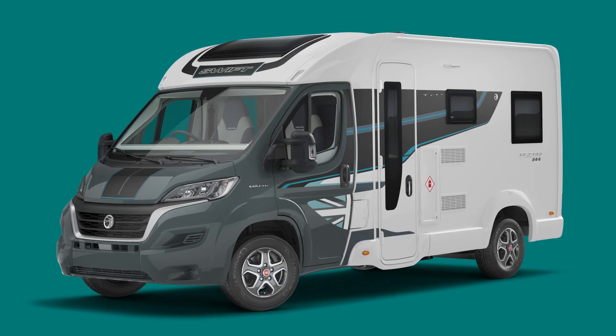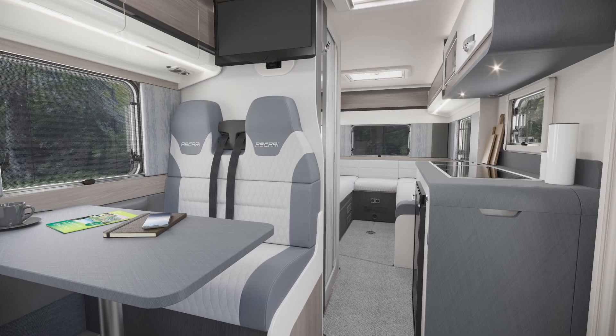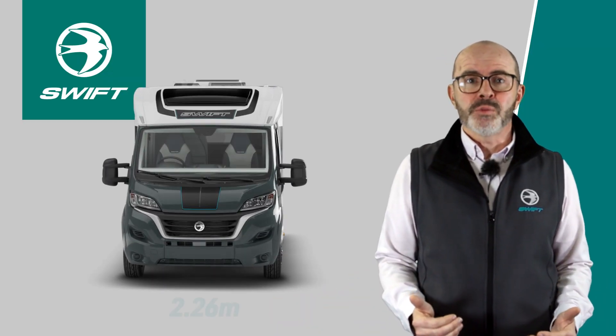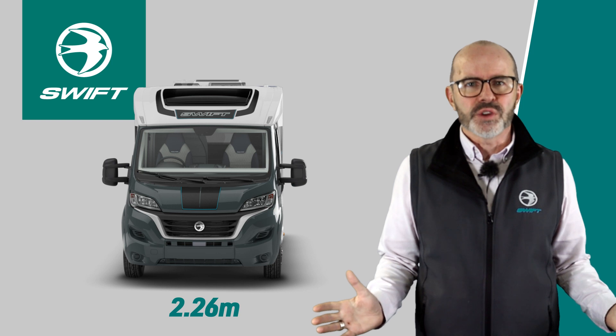This range is designed for the adventurous holiday seeker. It has it all — a sleek exterior that transitions into a modern interior. Ascari is a narrow coach-built motorhome with a width of 2.26 metres, which is similar to a panel van but gives the feeling of extra space and additional storage.